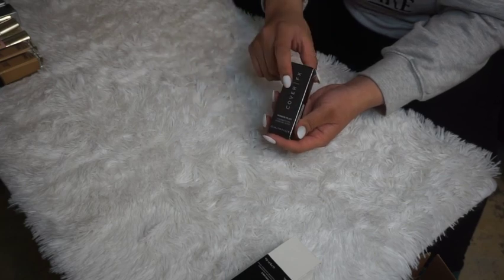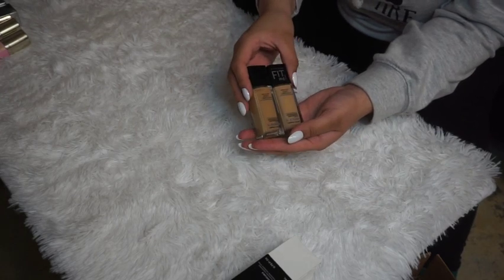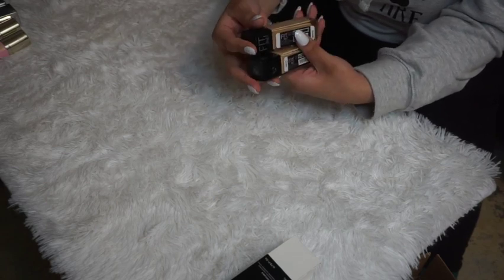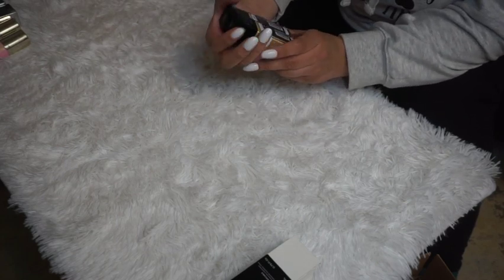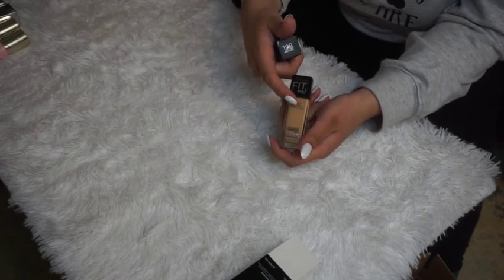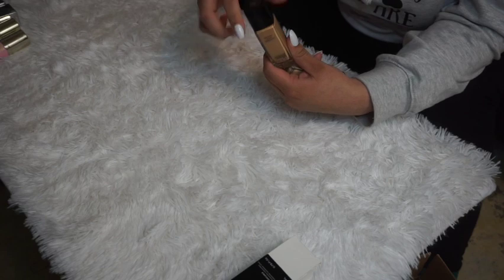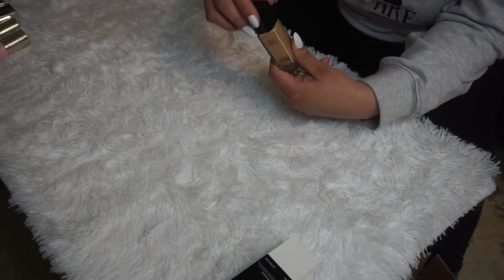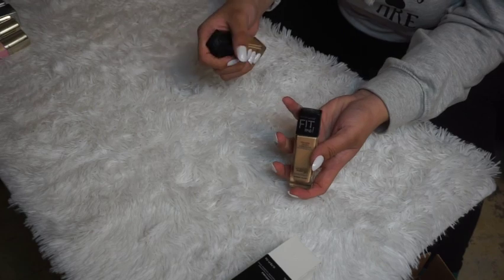The Cover FX Powder Play Foundation — I really like their concealer formula, so I want to test out the foundation version. For the Maybelline Fit Me Dewy and Smooth foundations — I have Warm Nude and Light Beige. I'm keeping Light Beige as it seems closest to my shade, and decluttering the Warm Nude since it's been used and looks a bit too dark for me.